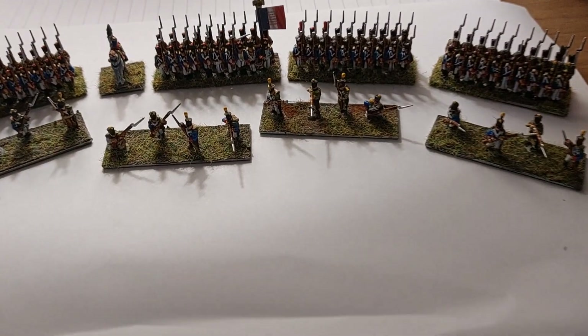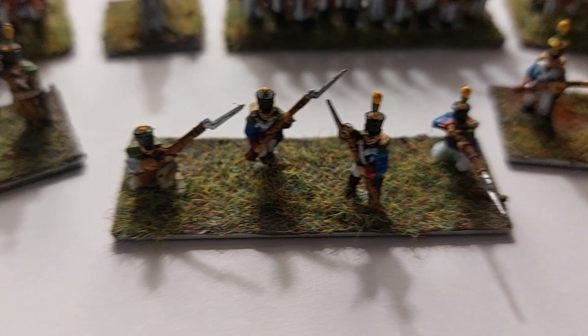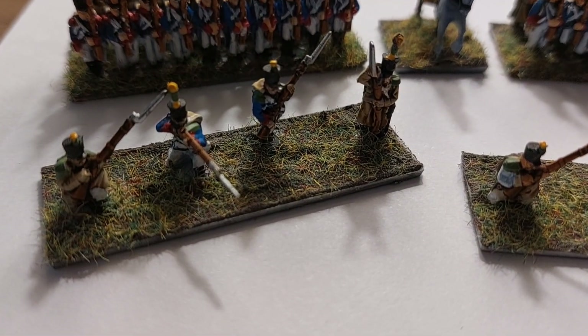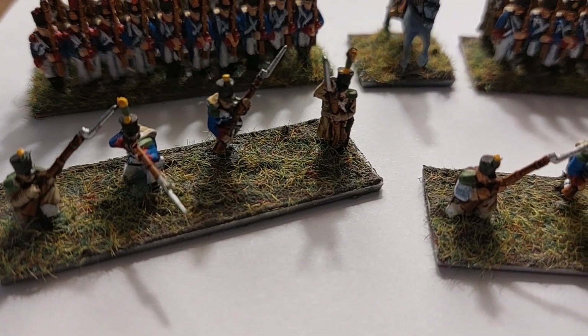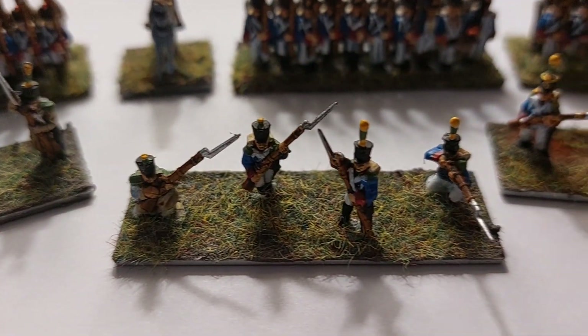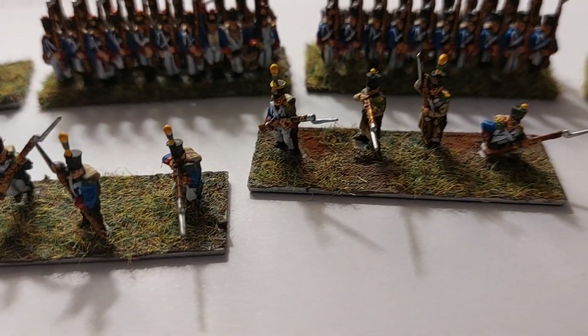This was a bit of a challenge actually, because we've got the voltigeurs which I've got at the front. These need some tufts, and I'm hoping the tuft fairy brings the parcel through the post in the next few days so I can finish off these units. They took a bit of doing, if I'm honest.